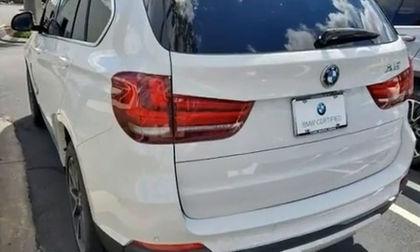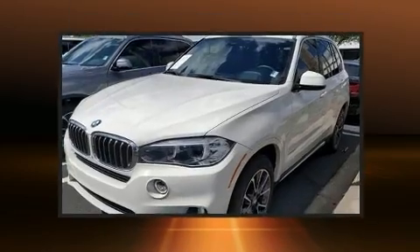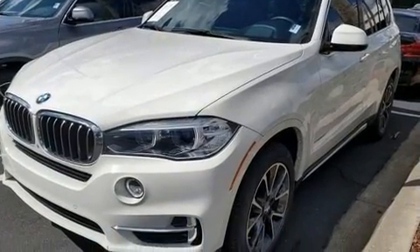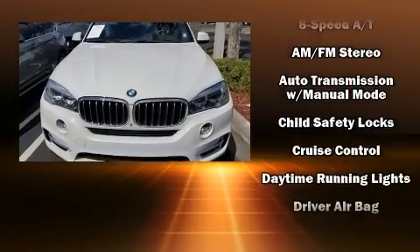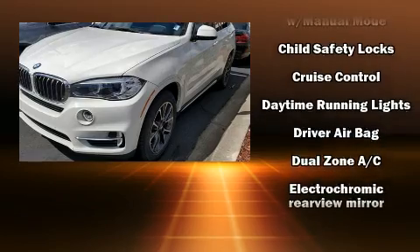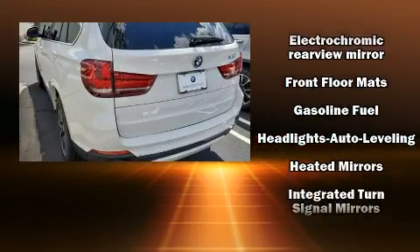Top features include remote keyless entry, turn signal indicator mirrors, a power rear cargo door, and power front seats. BMW ensures the safety and security of its passengers with equipment such as front and side impact airbags, a panic alarm, and four-wheel disc brakes with ABS.